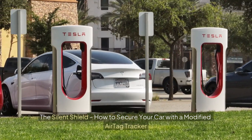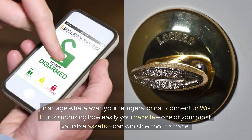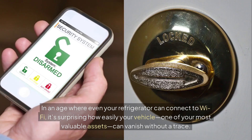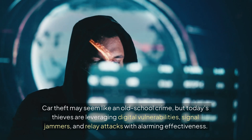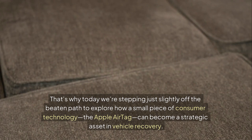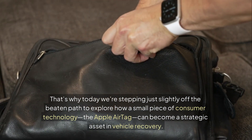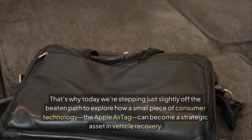The Silent Shield: how to secure your car with a modified AirTag tracker. In an age where even your refrigerator can connect to Wi-Fi, it's surprising how easily your vehicle — one of your most valuable assets — can vanish without a trace. Car theft may seem like an old-school crime, but today's thieves are leveraging digital vulnerabilities, signal jammers, and relay attacks with alarming effectiveness. That's why today we're exploring how the Apple AirTag can become a strategic asset in vehicle recovery.